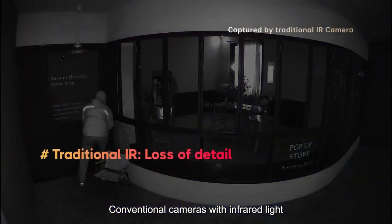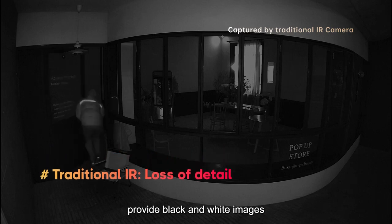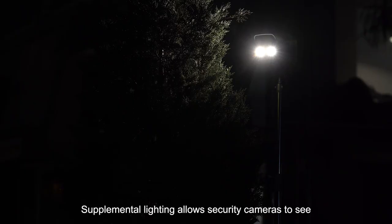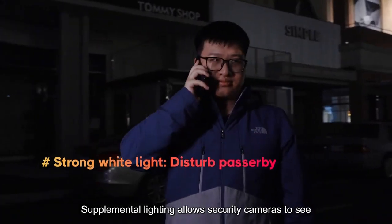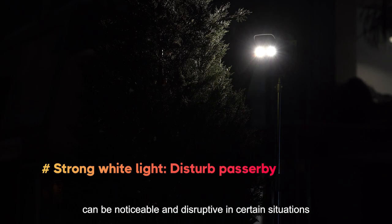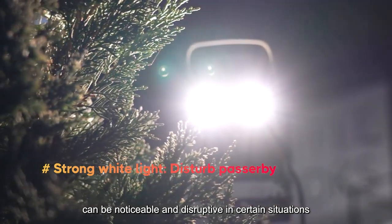Conventional cameras with infrared light provide black and white images, which usually result in loss of details. Supplemental lighting allows security cameras to see clearly in low light, but constant illumination can be noticeable and disruptive in certain situations.